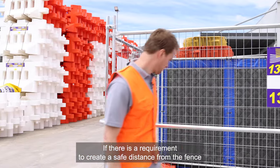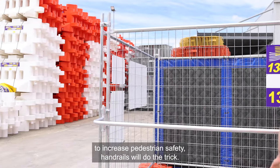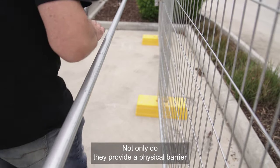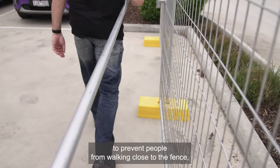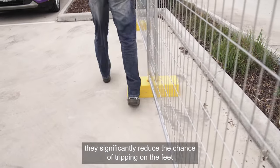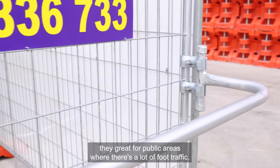If there's a requirement to create a safe distance from the fence to increase pedestrian safety, handrails will do the trick. Not only do they provide a physical barrier to prevent people from walking close to the fence, they significantly reduce the chance of tripping on the feet. They're great for public areas where there's a lot of foot traffic.